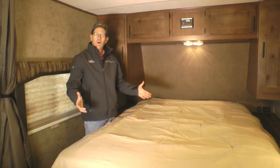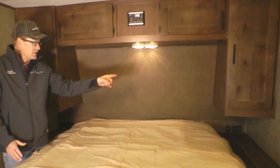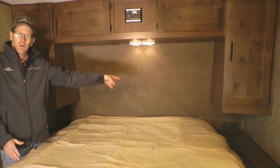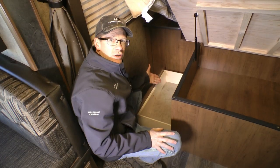Here in the bedroom we have a walk-around 60 by 80 queen bed with full nightstands on both sides, each with a plug-in and USB ports. Mountain comfort premium mattress, under-bed plywood construction with storage and drawers under both sides of the bed.